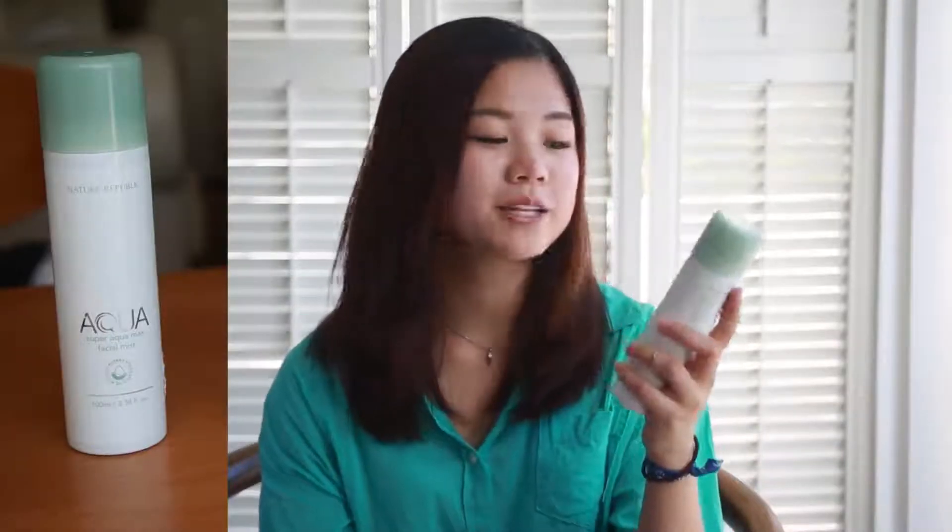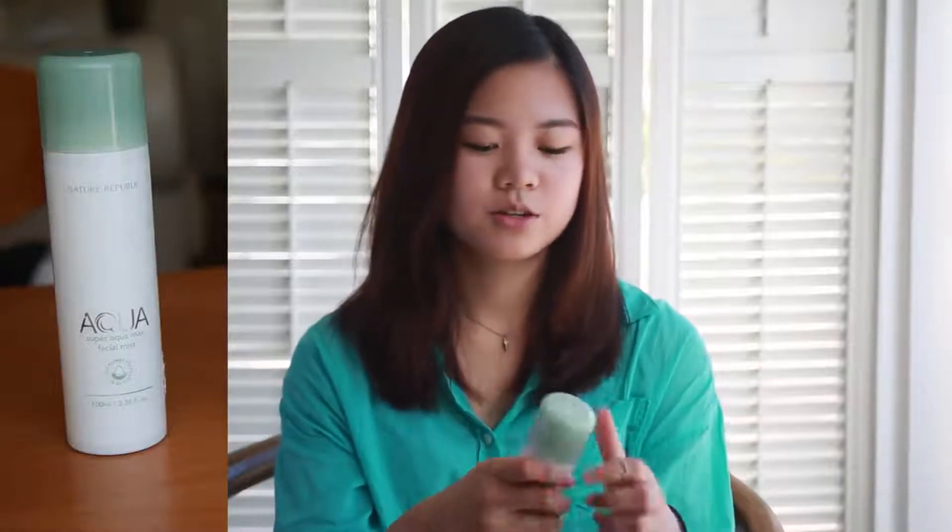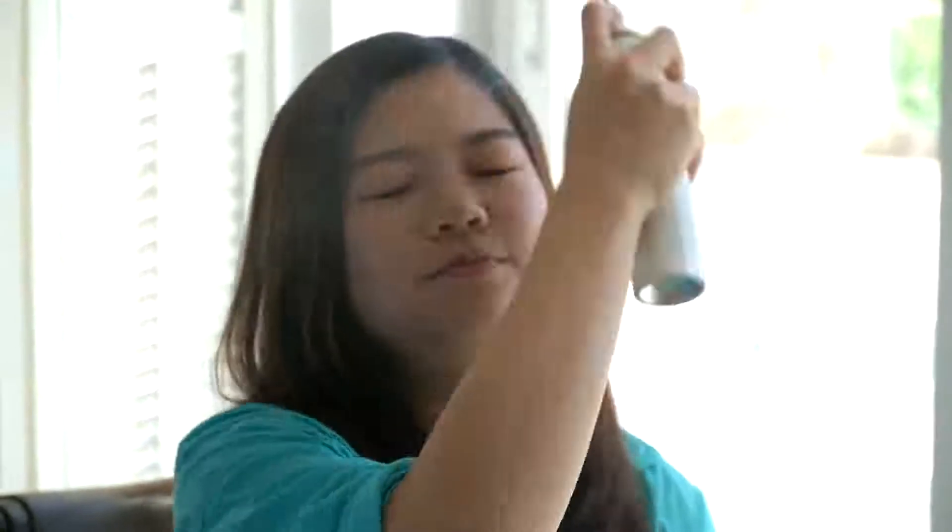This is a facial mist from Natural Republic. Usually I just spray it on after I finish my makeup — I just spray and then pat on your face. I think it makes my makeup look less cakey.